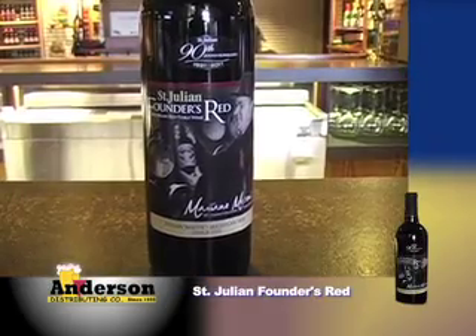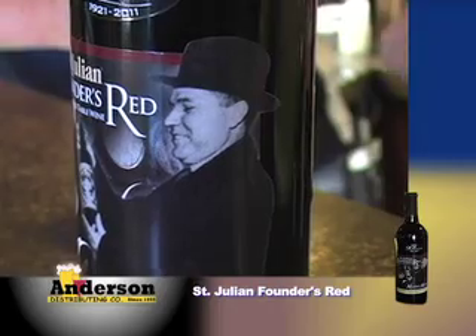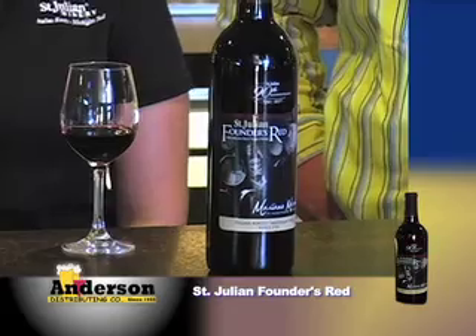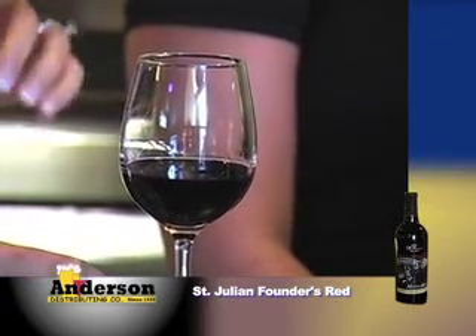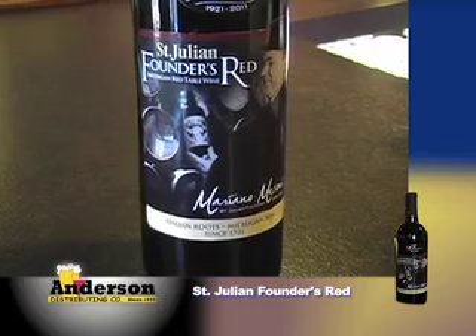The next one we're going to try is Braganini Reserve Trimonette — one of Dave Braganini's pet projects. Our Braganini Reserve line takes from smaller vineyards with smaller yields — the best of the best. It has to qualify and taste just right for us to put the Braganini name on it. Trimonette — some of you may not be familiar with it, but Gewürztraminer is its parent, so it has those Gewürztraminer characteristics: spicy, floral, with tropical fruits and a little residual sugar. Great with fruit tarts and pork on the grill.